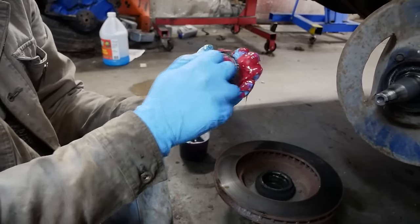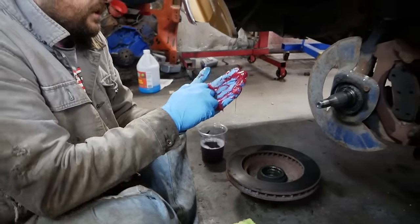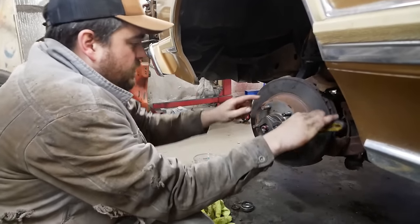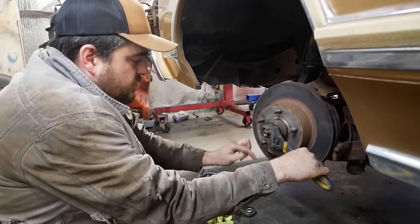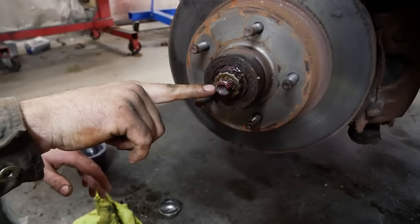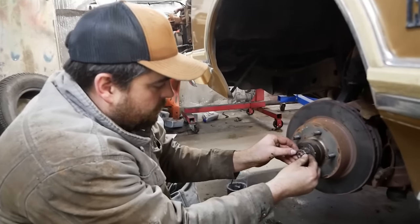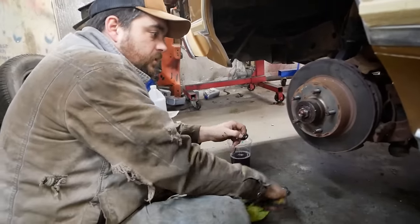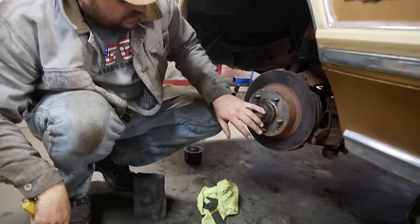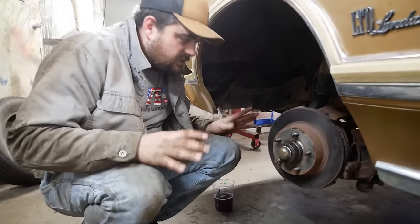Pack the bearing by working grease in between the inner and outer shell until I see nice bright red grease. I tighten them all the way down and then back them off so they spin nice and free. Line up the cotter key — it's off about half a spot, so I tighten just a touch more to get that extra bit. Still spins nice and free. This car has lived this long — it deserves a little extra care.